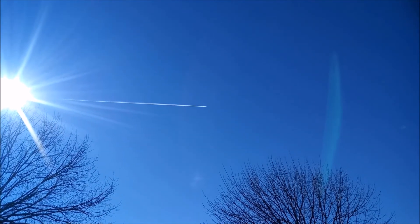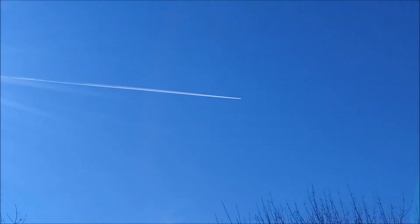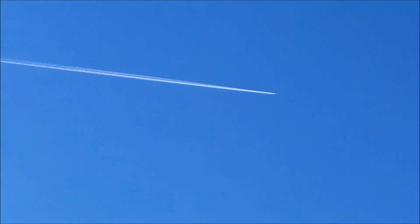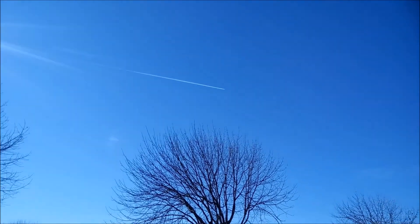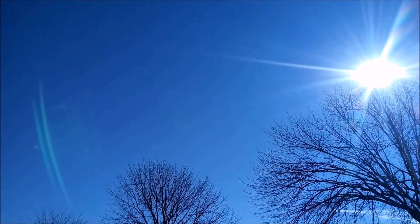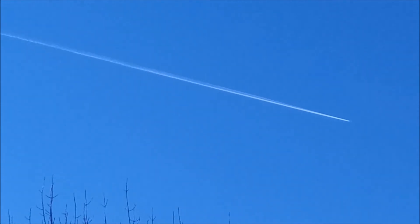Now 2:15 p.m., February 4th, 2021. This is an Aeromexico, right by that — another one. They're just tearing up the skies. Look at what they're doing. Stupid. Spraying like crazy — we're being sprayed like bugs, people.